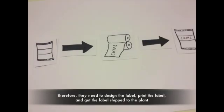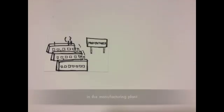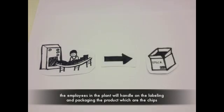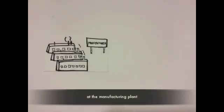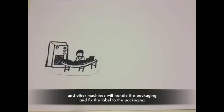Also, Walmart will need a label for that pack of chips. They need to design the label, print the label, and get it shipped to the plant. At the manufacturing plant, employees handle the labeling and packaging of the product — the chips — and machines bake the potatoes.